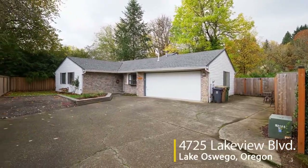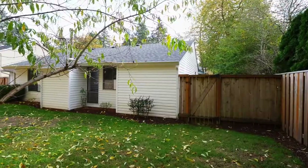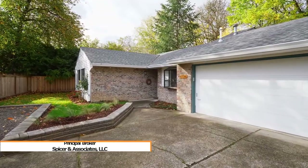Welcome to this beautiful remodeled home in Lake Oswego. It's located in a quiet setting on a private drive. Living here, you'll enjoy top-rated schools, and you're close to parks, restaurants, and shopping.